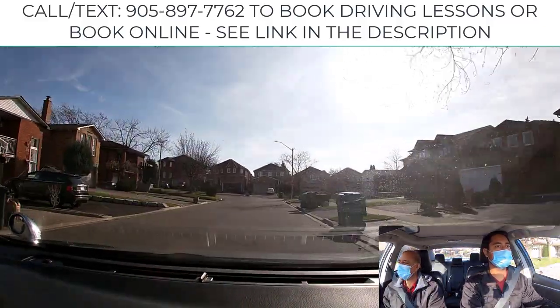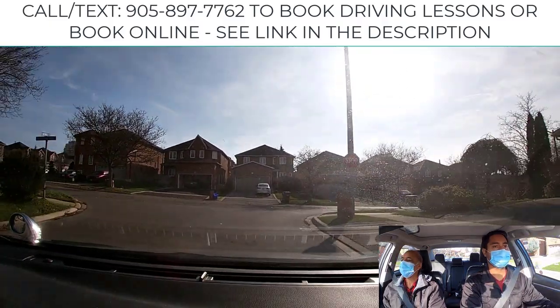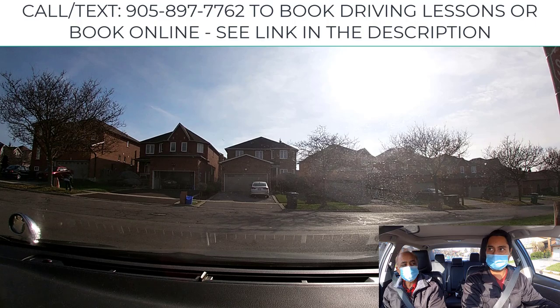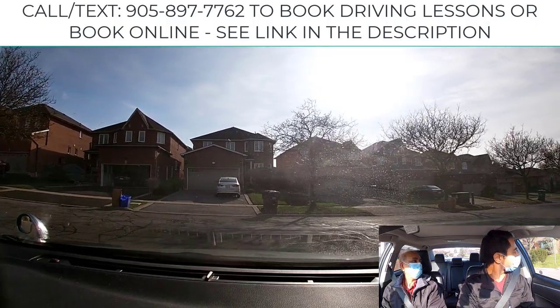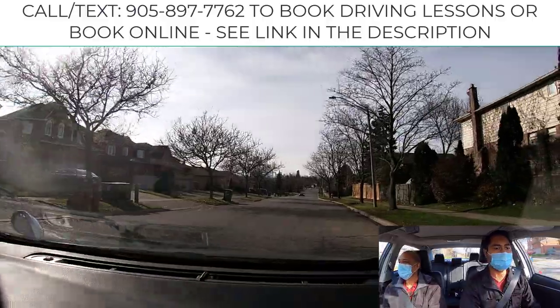Make a right-hand turn here — there's no stop line, so where do you stop? Before the sidewalk — good. Before the crosswalk; if no crosswalk, before the sidewalk. You could creep up a little so that you have a clear view — a clear view is the biggest trick. And if it's clear, then you could just go.